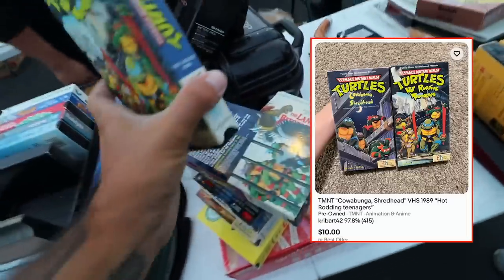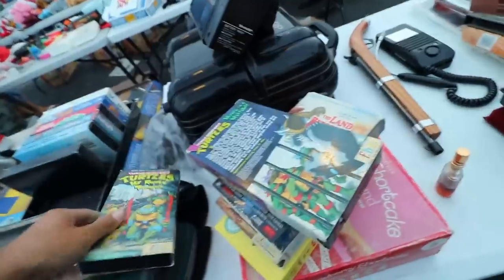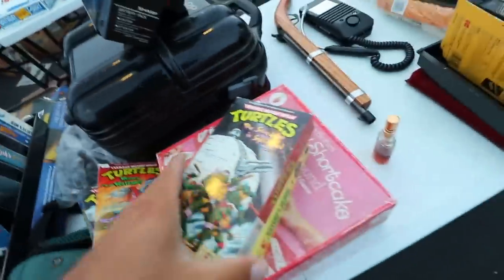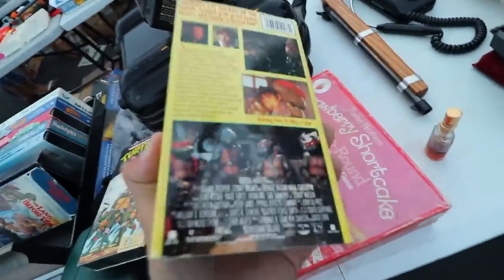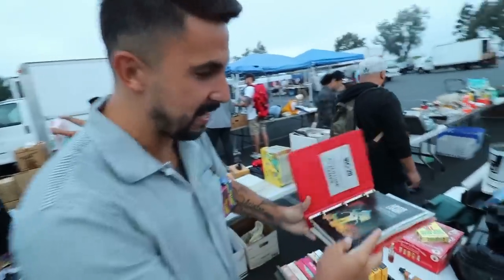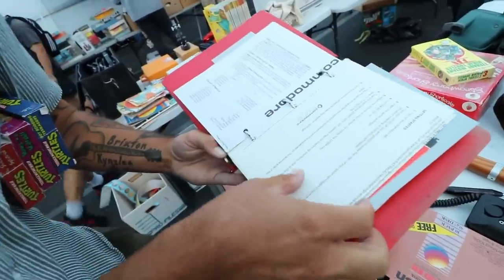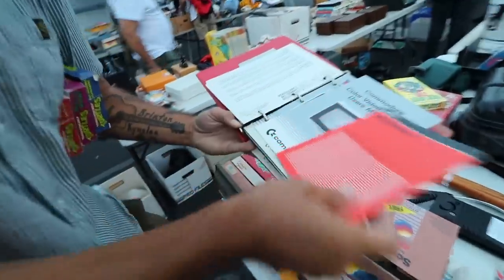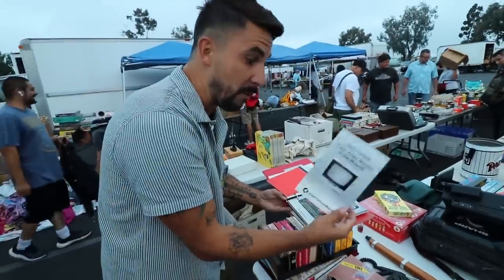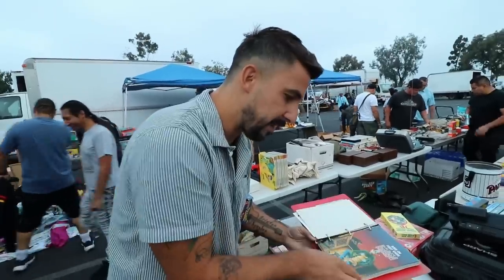Let's see these VHS tapes. Hot Rodding Teenagers, Heroes in a Half Shell, Land Before Time — I'll check them out. This one's one of my favorites and I already have like 10 of these, so these three would be a little me. And Curtis pulled out what looks like a VIC-20 store display — it also has Commodore stuff. I think this person just put all their stuff together.